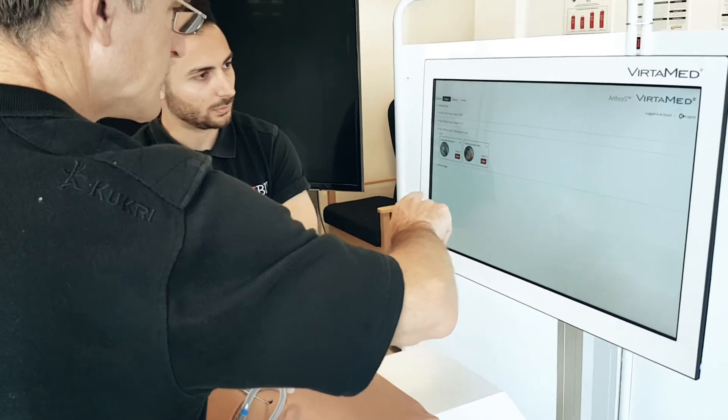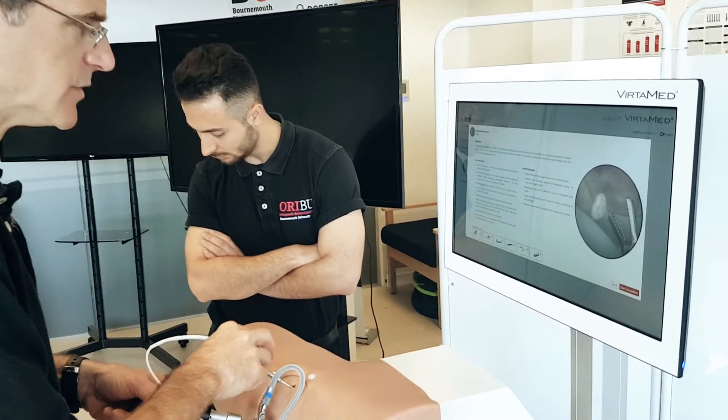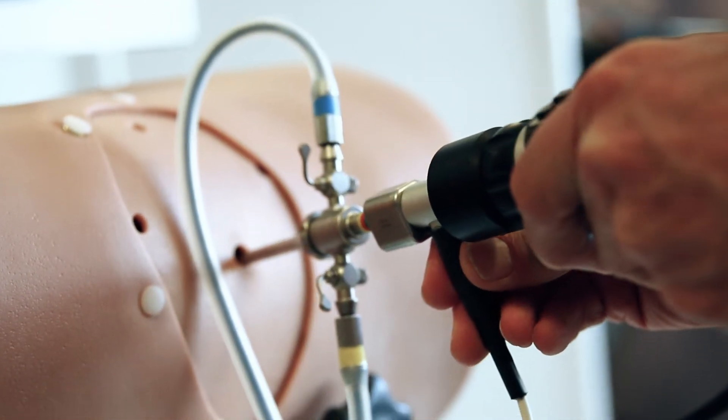Surgeons are very open to using it. Hip arthroscopy is a technically challenging operation — there are very few surgeons doing high volumes of them in the UK or internationally, and so you need that level of expertise about understanding what it feels like in reality.